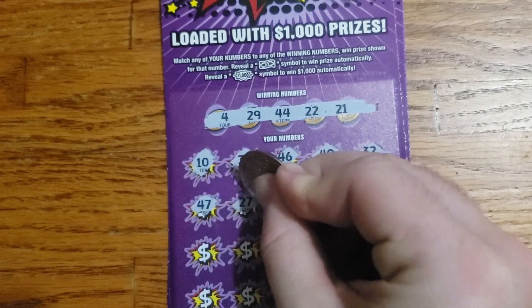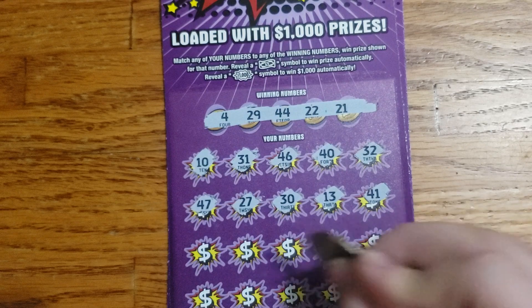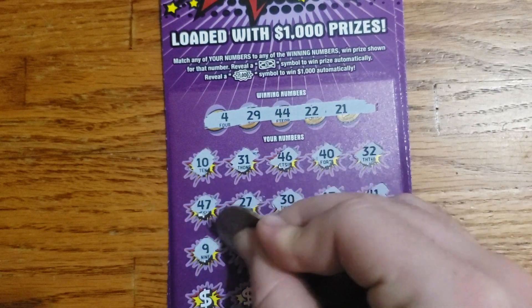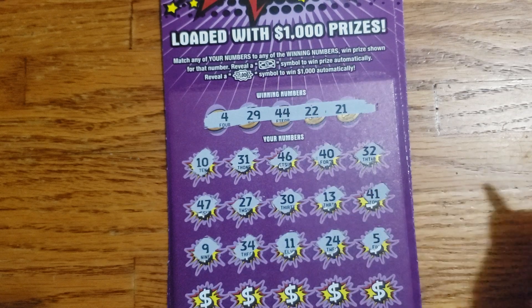Third row: 47, 27, 30, 13, 41. Fourth row: 21, 9, 34, 11, 24, 5.